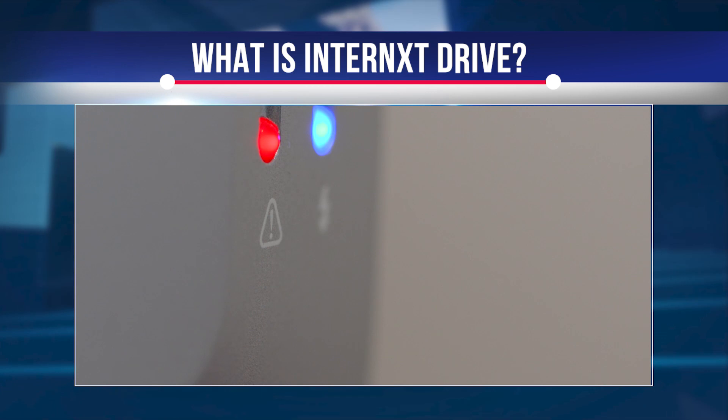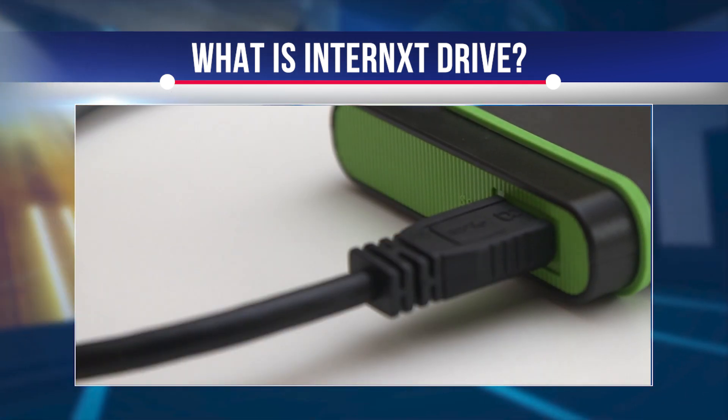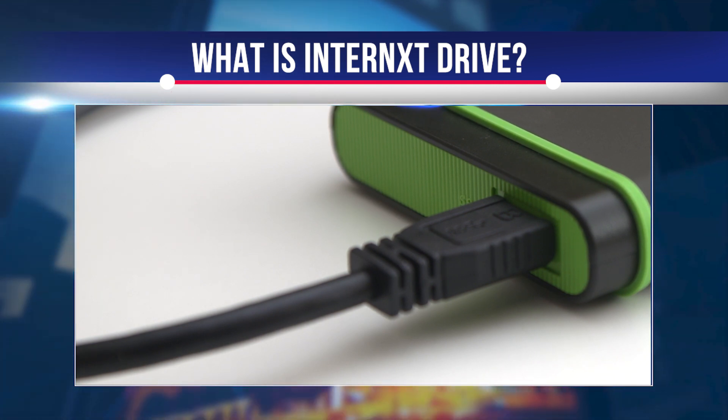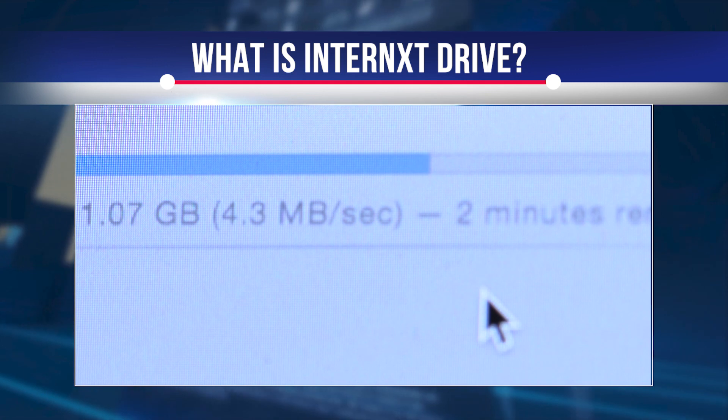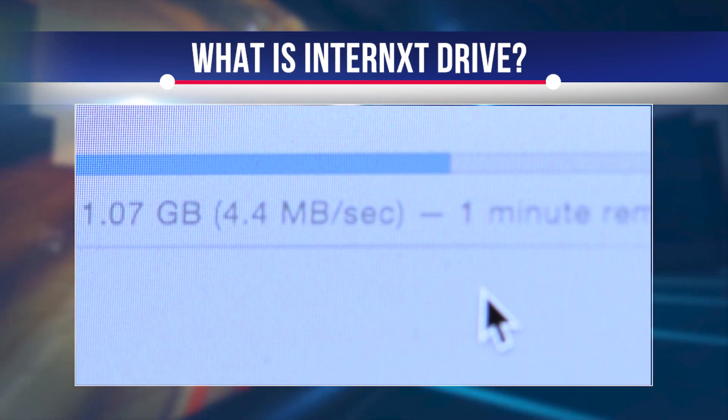Internext Drive is faster, cheaper and more reliable than traditional cloud storage platforms. Internext Drive was designed to be simple, intuitive, yet powerful and customizable. The Internext Drive desktop interface consists of an easy-to-use folder that automatically syncs files to Internext Core.